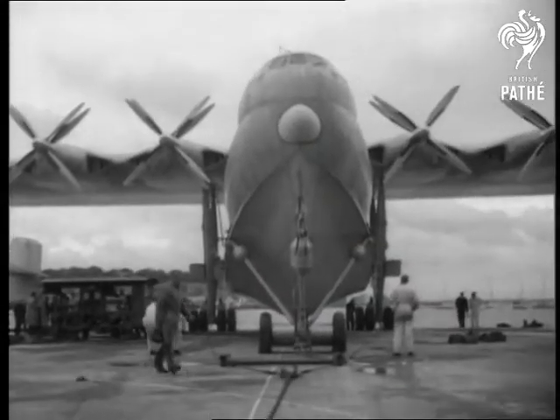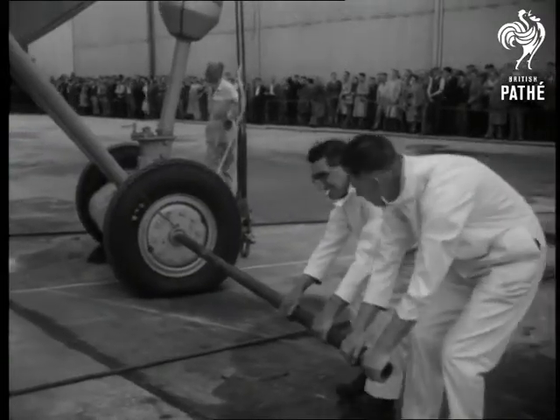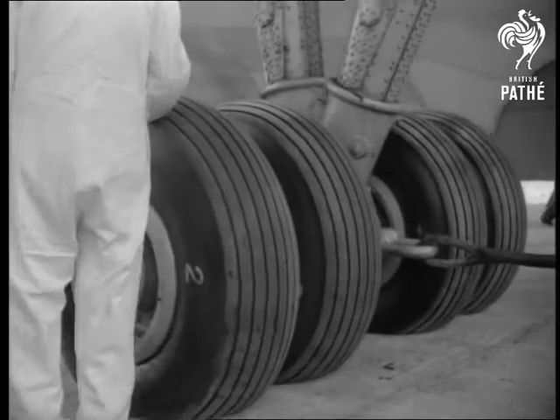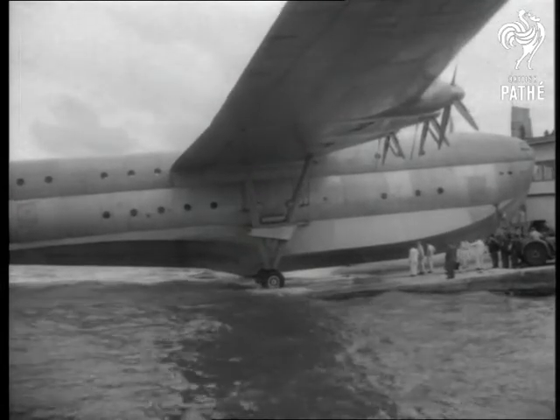Everything's big about the Princess. It's got a wingspan of 219 feet and stands nearly 56 feet high from ground to tail. Experts forecast that over 100 passengers can be carried non-stop nearly 5,000 miles in its double-decker hull.